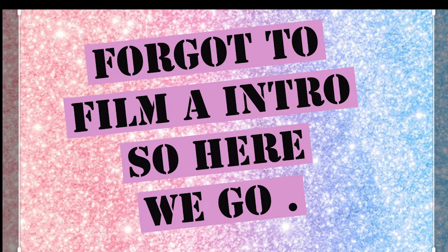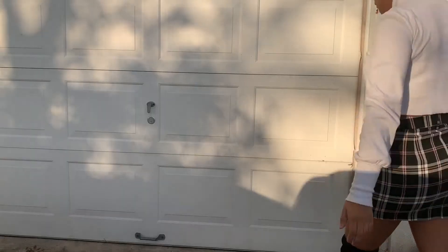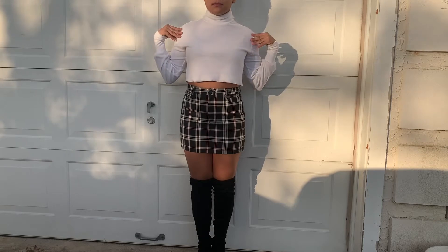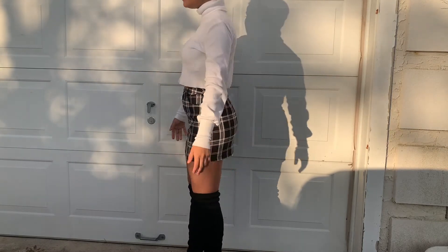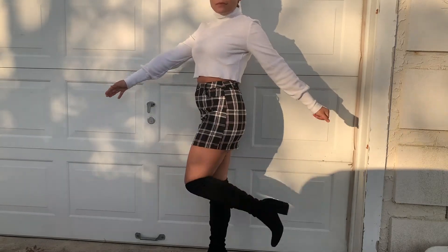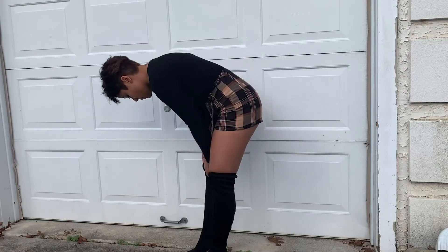For this first outfit I'm wearing a white turtleneck from Forever 21 and a cute little plaid skirt from Forever 21 — it has a zipper from the front. And then I just have the black knee-high boots. When I wear these boots I really like to wear skirts with them.